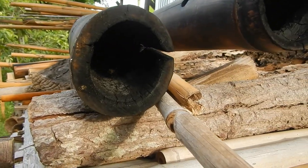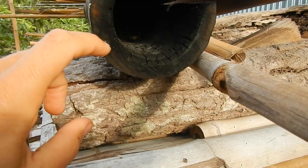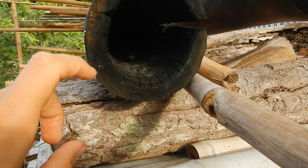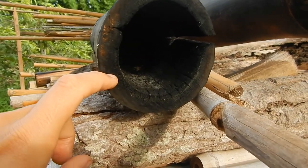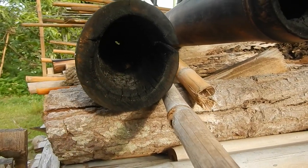I'm putting these bamboo pieces in salt water. And even though I submerged them for like a day or two, the powderpost beetles survive. They're still eating the bamboo. It's so crazy.